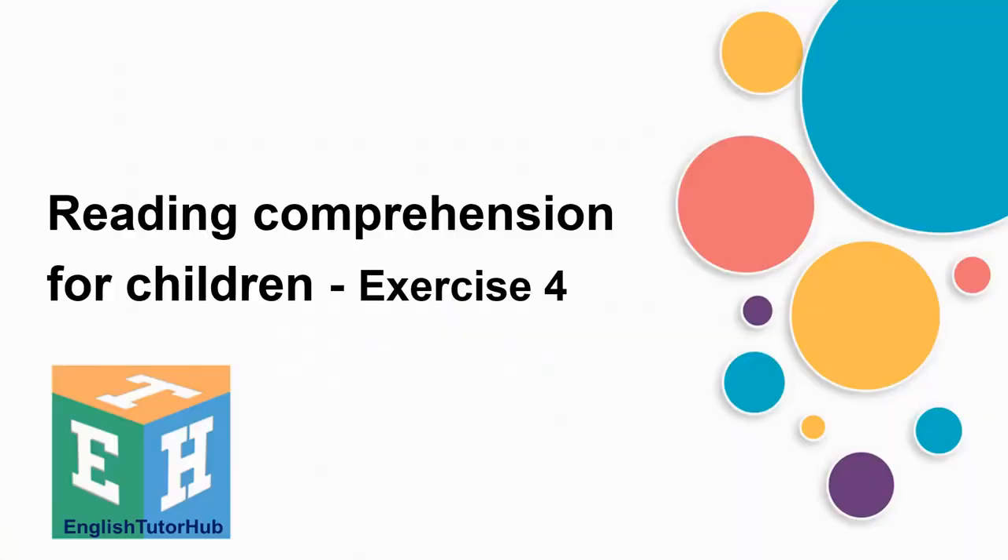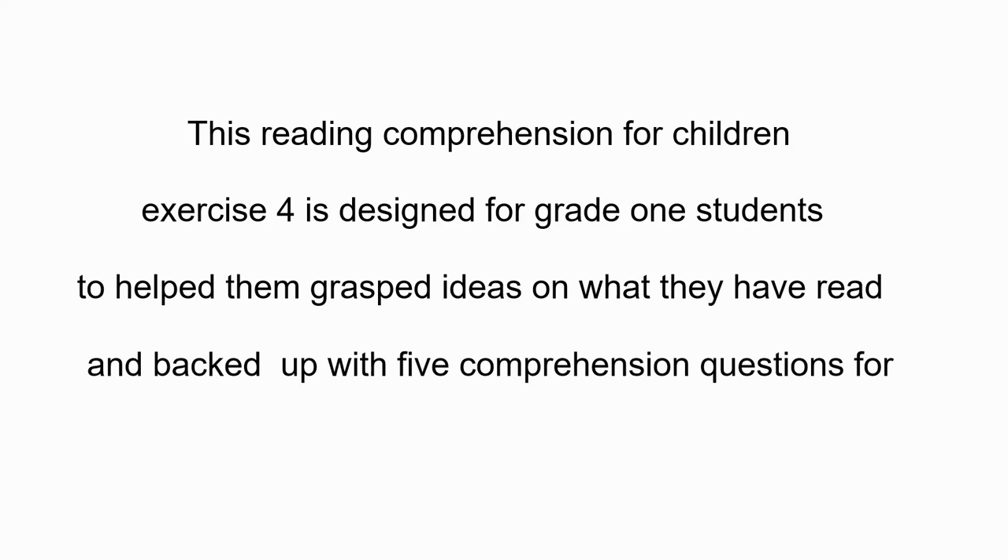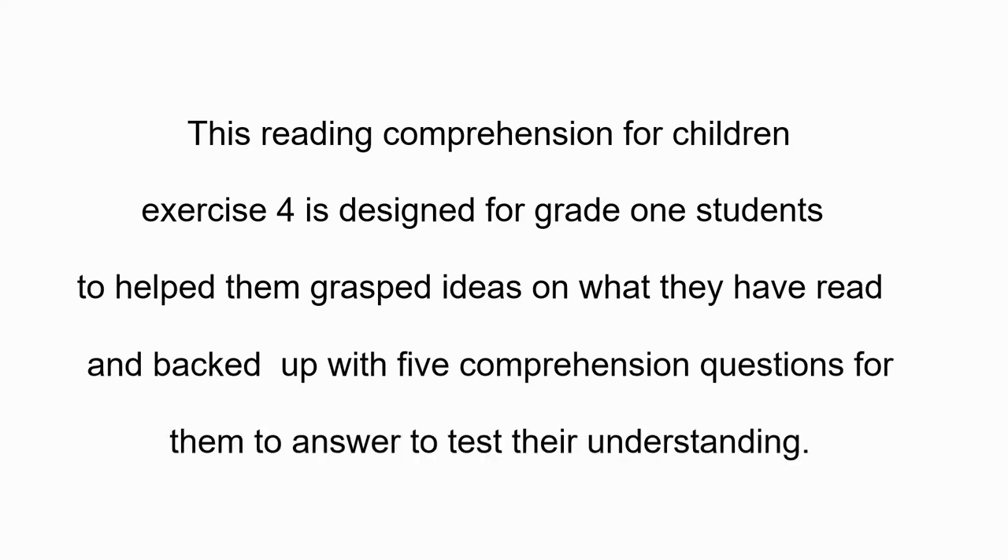Hello everyone, this is Javelin from English Tutor Hub and welcome back to my channel. Today's video, we're going to be looking at Reading Comprehension for Children, Exercise 4. This Reading Comprehension for Children Exercise 4 is designed for grade 1 students to help them grasp ideas on what they have read, and backed up with 5 comprehension questions for them to answer to test their understanding.